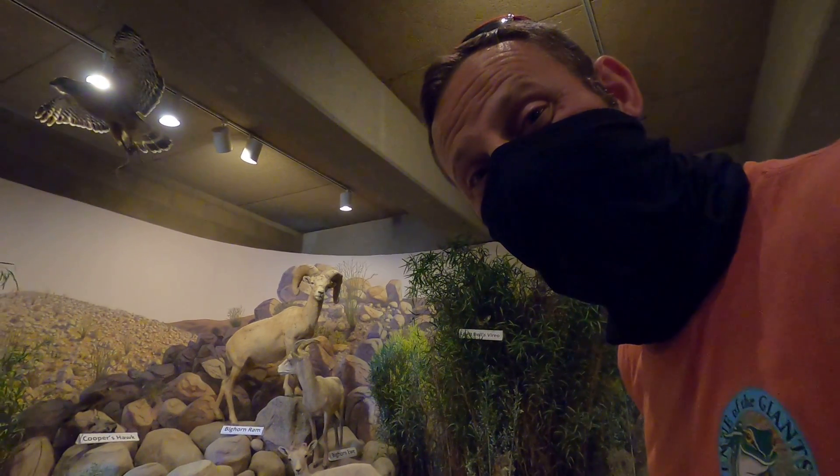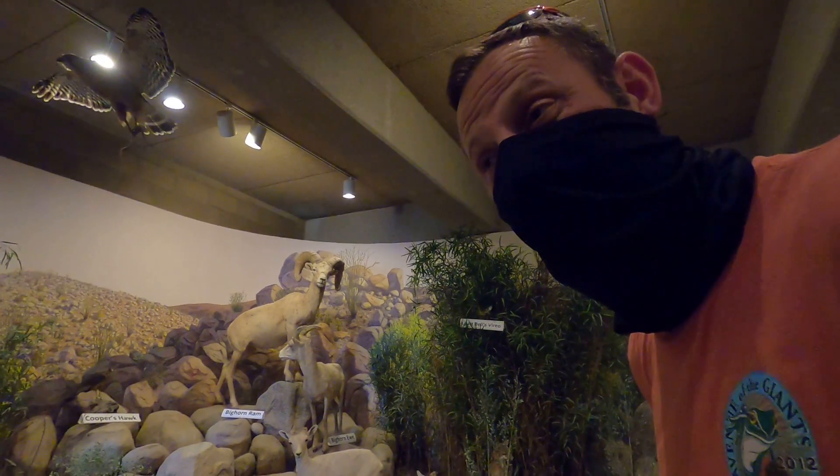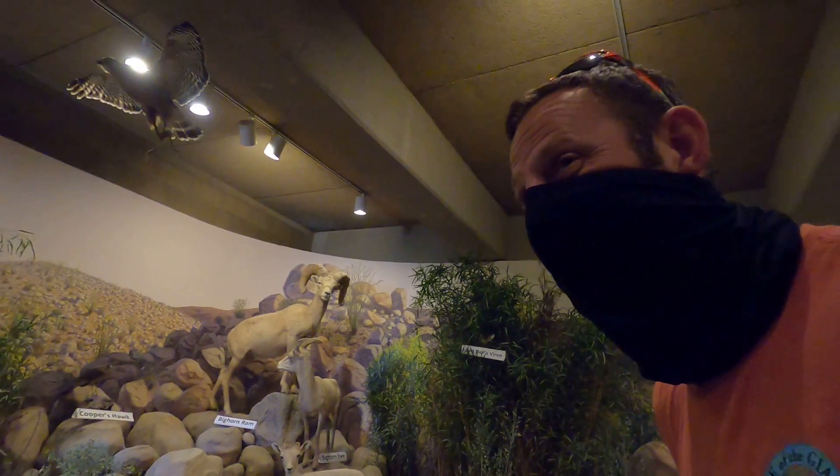We're in the visitor center right now. Ashlyn is pointing to the stuffed bighorn sheep and saying 'oh look, we just saw a bighorn sheep.' It doesn't count.